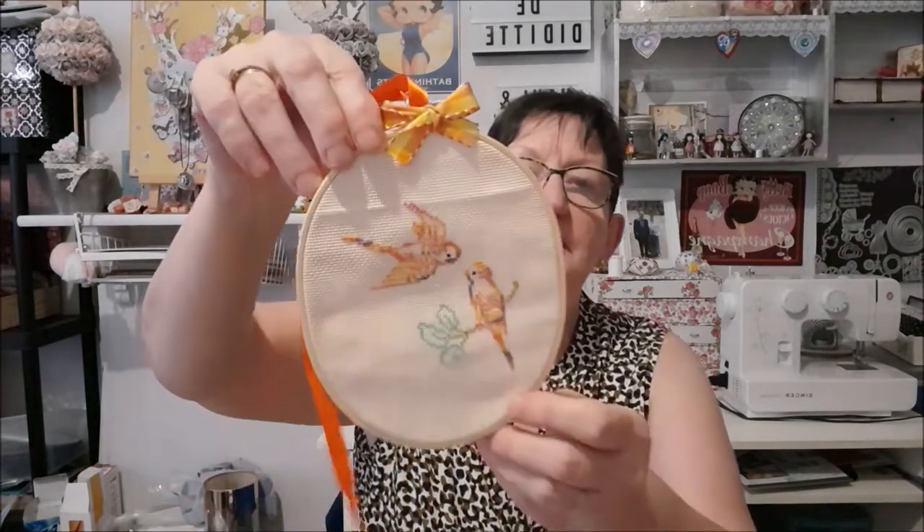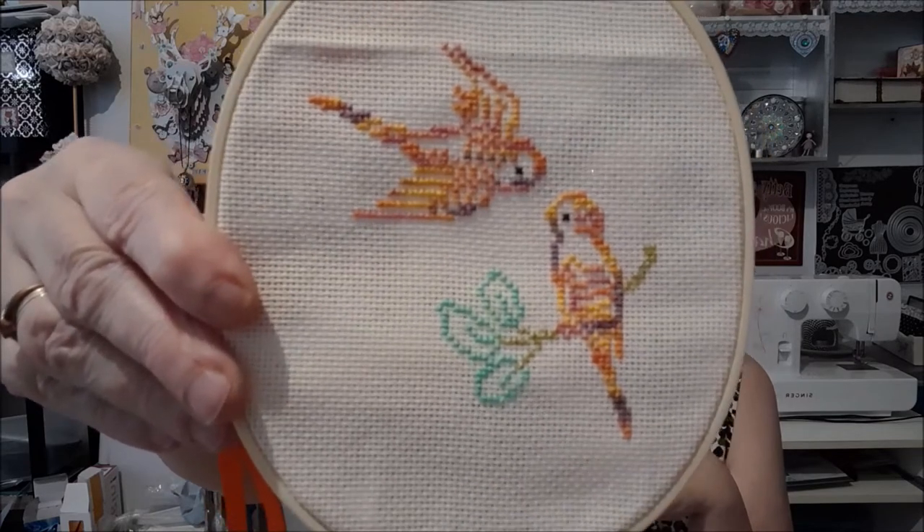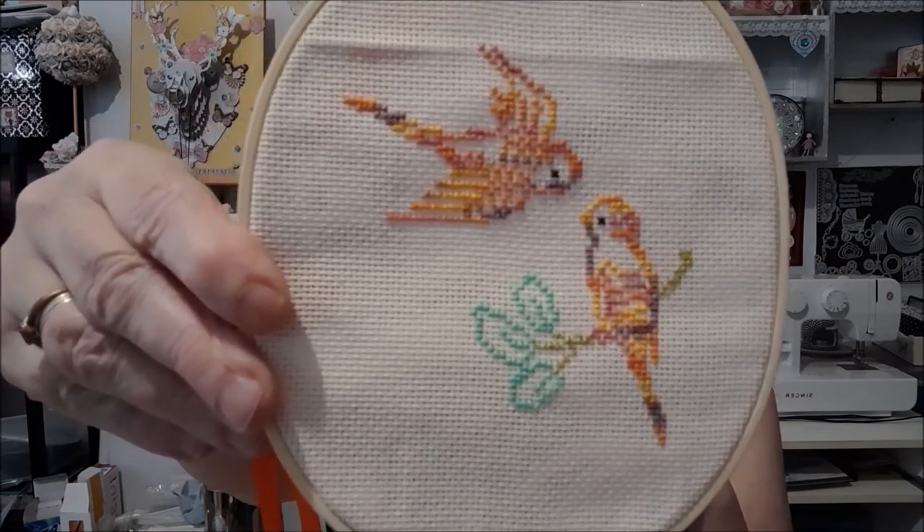Je suis contente. On va ouvrir et on va découvrir. C'est joli, joli, joli. Regardez. Des jolis oiseaux.